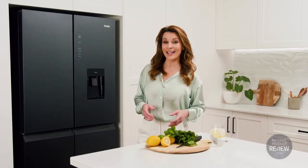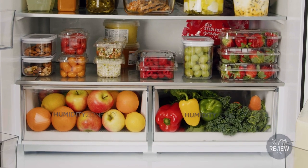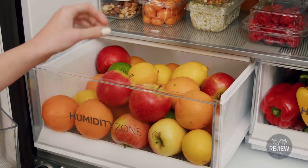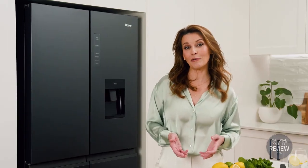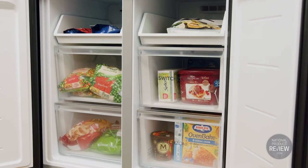There's more smart tech to help you preserve food properly, with humidity zone drawers that create the ideal environment for fruit and veggies, keeping them crisp and fresh for longer. Preserve the nutritional value of food even further with Super Freeze — the option to quickly snap freeze food to the core.